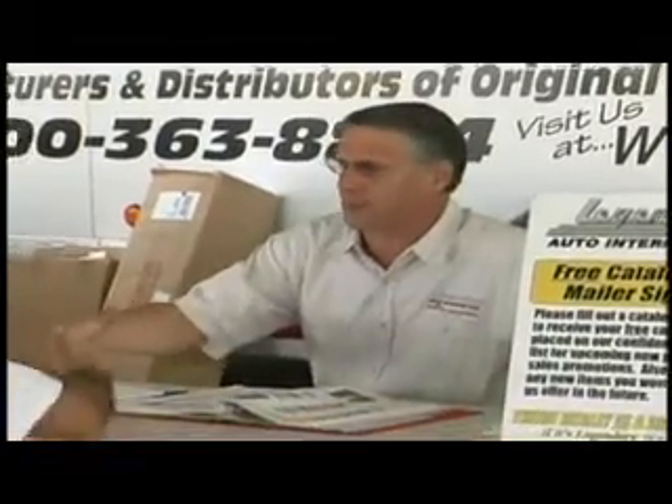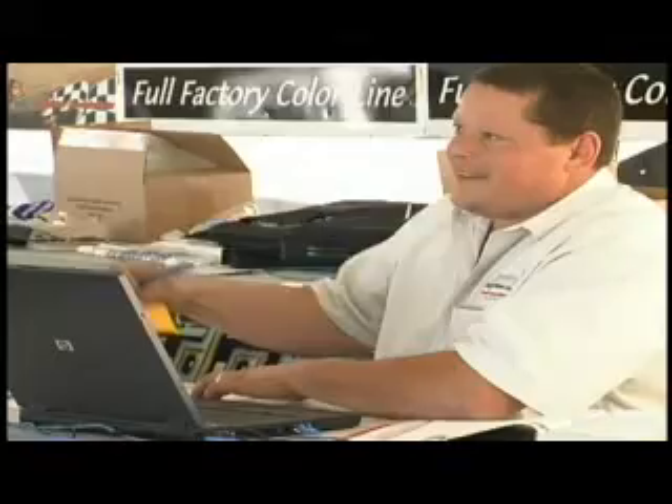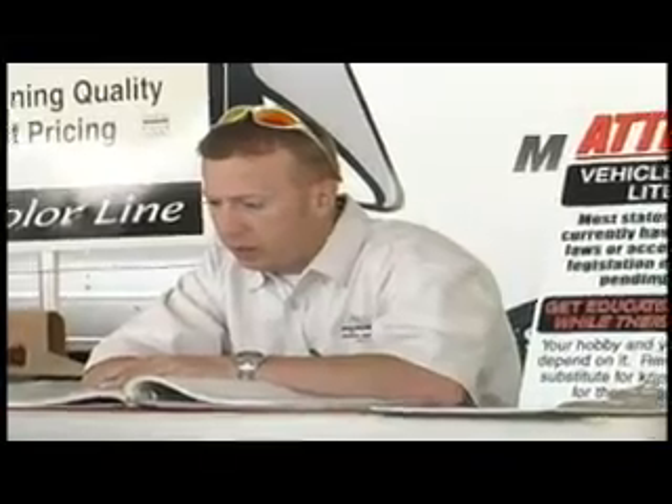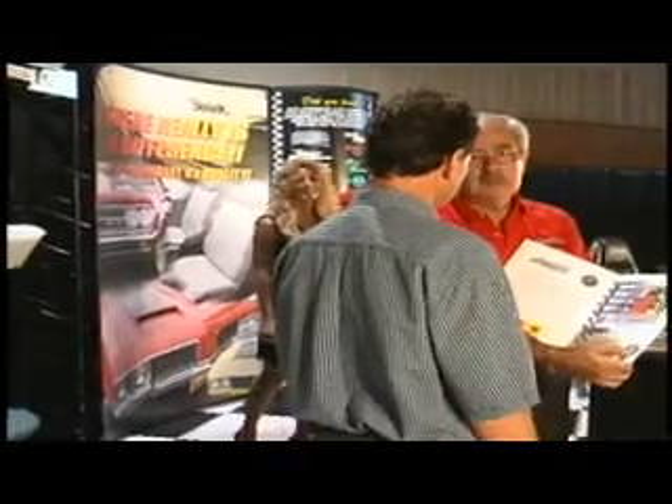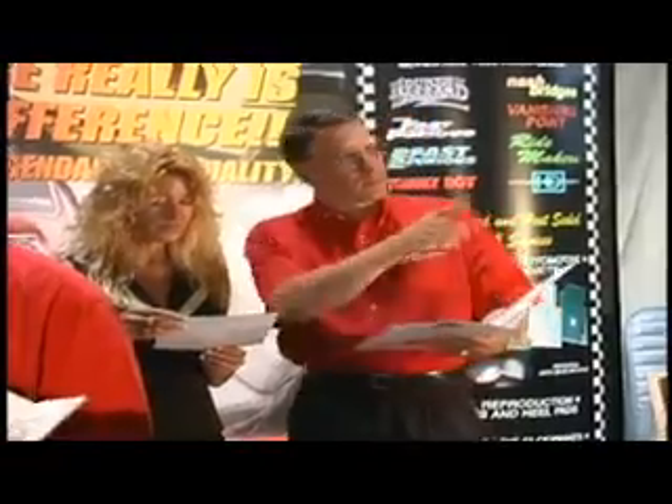Legendary customers have lots of ways to see and learn about our products and services. In addition to our Newark, New York showroom, full-line catalog, and interactive website, we attend dozens of car shows and swap meets nationwide and year-round. Our wide range of products are on display and our sales and technical support staff are always available to answer your questions.